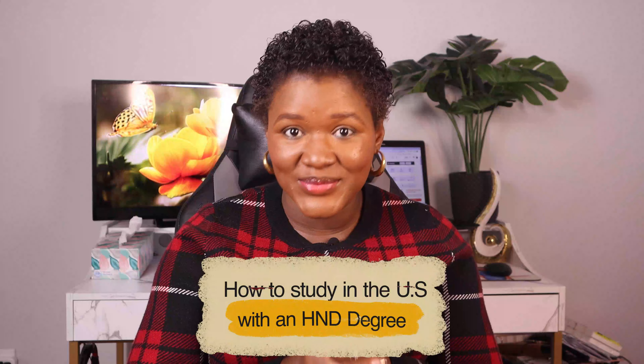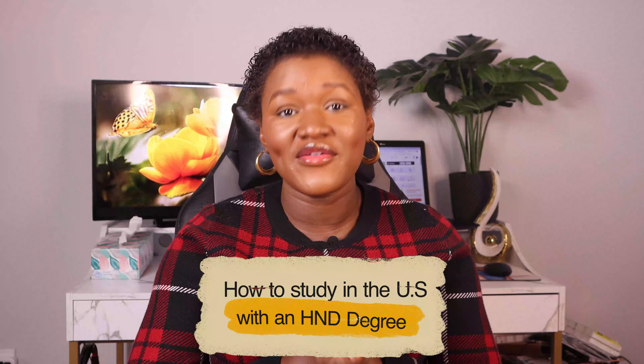Welcome back to my channel. In today's video, I'll be sharing how to study in the United States with an HND degree — especially for those who have graduated from Nigeria, and other parts of the world that have the polytechnic system. Do watch this video to the very end; I'll be telling you all the things you need to know to advance your degree at the master's or PhD level in the United States.